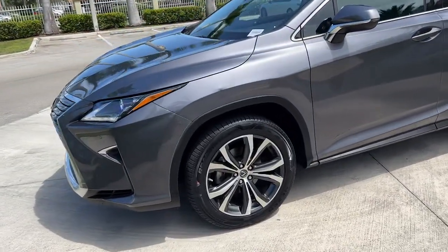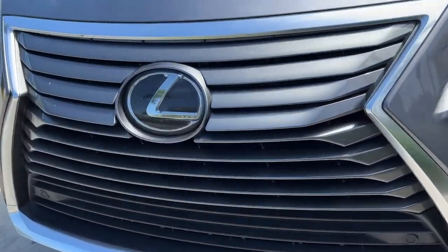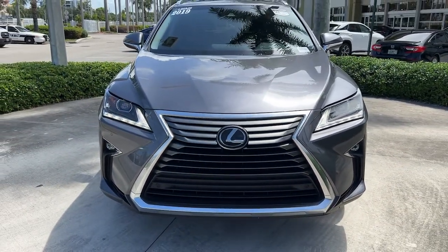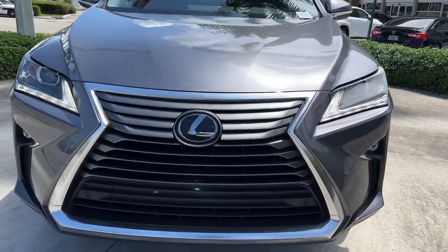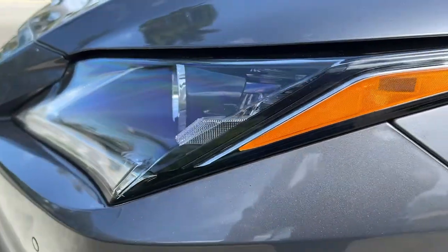The following are some of this vehicle's highlighted options: navigation system, keyless entry, satellite radio, power passenger seat, fog lamps, power liftgate, aluminum wheels, dual-zone AC, power driver seat, and electronic stability control.